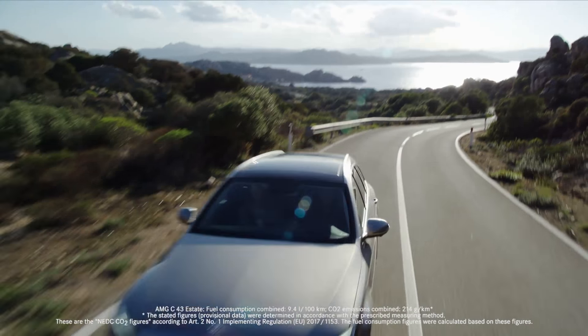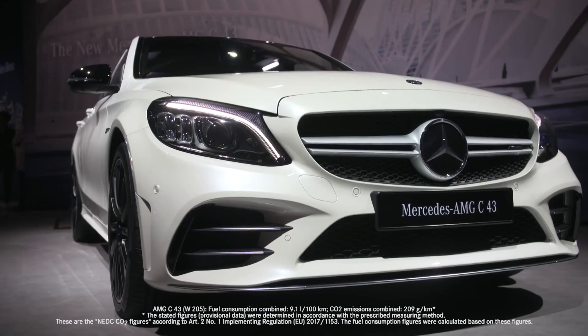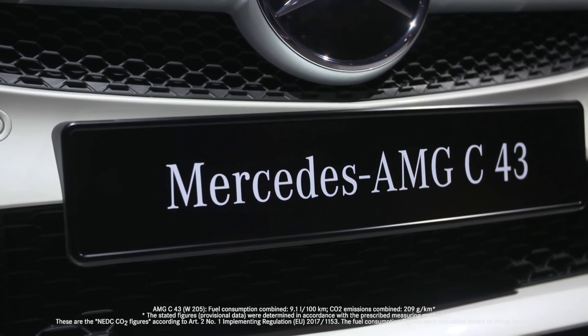With a whole new range of powertrains, the first diesel plug-in that we're offering in a Mercedes is in the new C-Class. The assistant systems are coming straight from the S-Class.